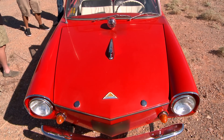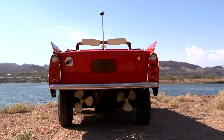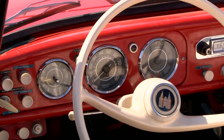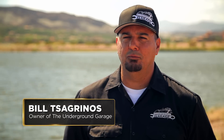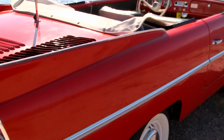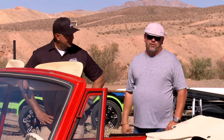The Amphicar was built from 1961 to 1967. A guy by the name of Hans Trippel decided that there was a dying need for people to have a car that goes in the water. They're a real quirky, weird car, and it takes a special kind of guy to own one. President Johnson actually owned one of these. The story was, at his ranch in Texas, he'd have a bunch of people over and he would just start screaming and yelling that the brakes were out, and he'd drive it into his lake just to scare everybody.